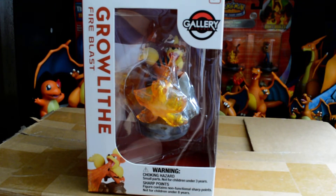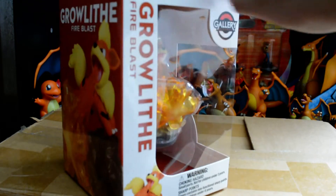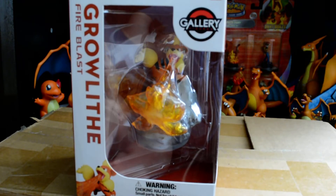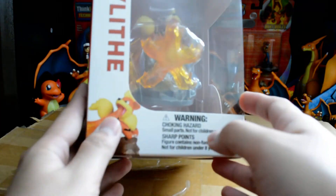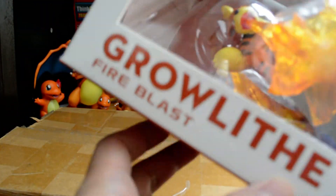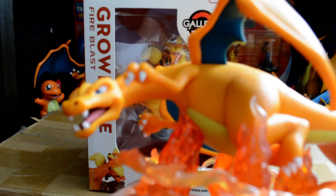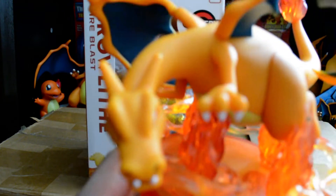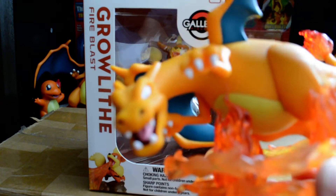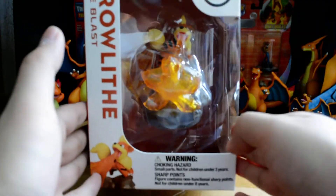Hi, this is Kanto Master. I'm here with my new figure - Growlithe Pokémon Gallery by Pokémon Center. I bought this one for $16.99. This is a cool figure; it has the Fire Blast move. I do wish they put Fire Blast on Charizard - I have the Charizard here and he has the Blast Burn technique on the figure. But let's not complain, at least we have Growlithe.